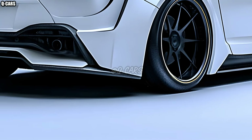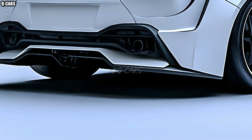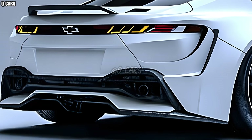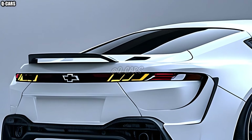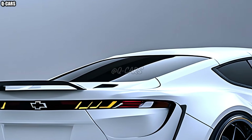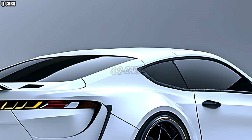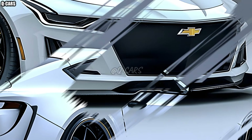Inside, the 2025 Impala SS offers a plush and technologically advanced space perfect for both relaxing and getting things done. Luxurious leather upholstery, wood accents, and plush surfaces enhance the driving experience. Passengers in both the front and back will appreciate the roomy cabin's generous legroom and headroom, supported by ergonomically sound seating.